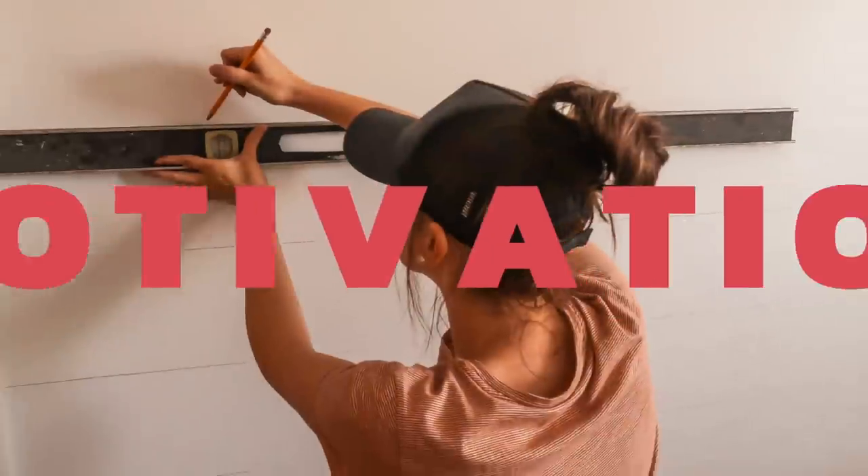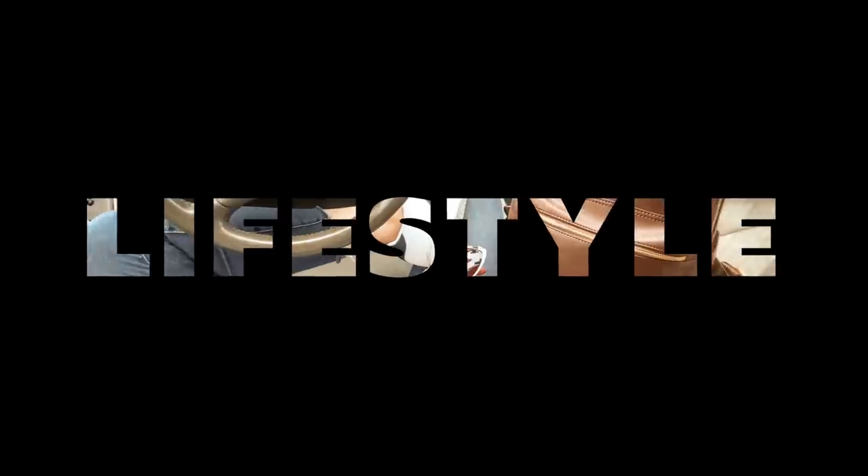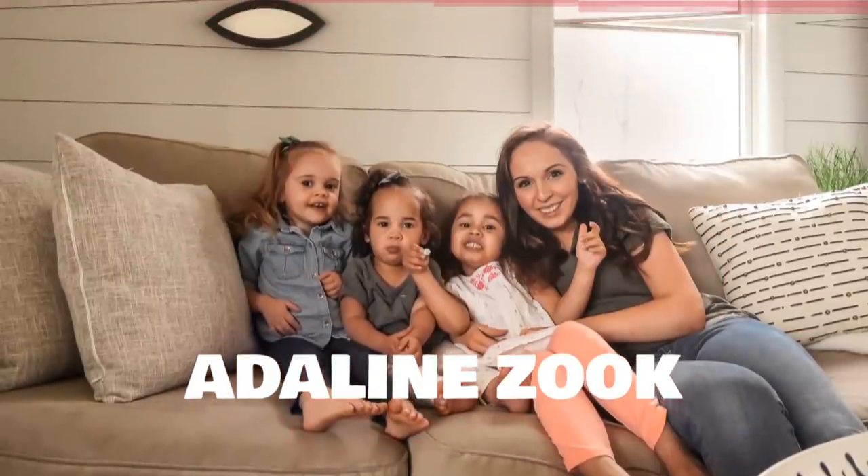Welcome back to my channel! Today we are doing the weekly cook and clean with me. It is a beautiful fall day here in North Carolina, we've got the back door open, and I'm just hanging out in my slippers and my sweater, drinking my coffee.